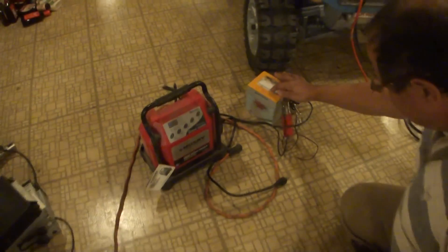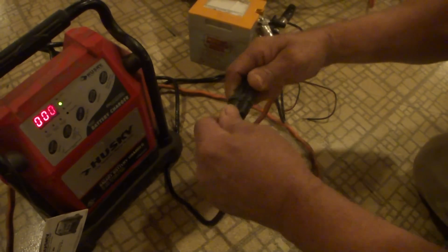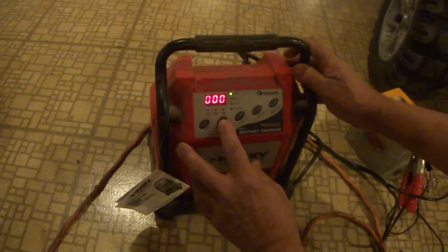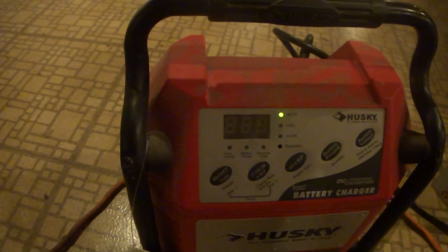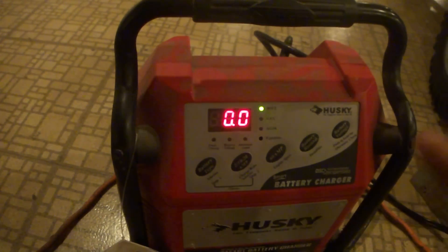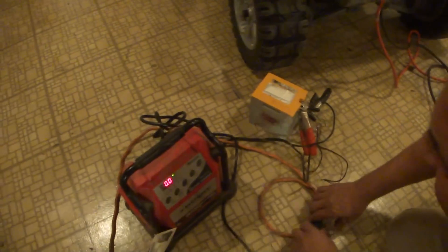I took the battery out of it and I've got it hooked up right here to my charger. I'm going to show you that it's going to say FUL, which means one of the cells is bad in the battery. So we're just discarding that battery.